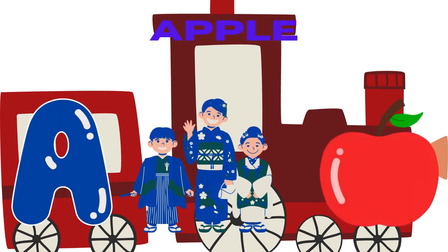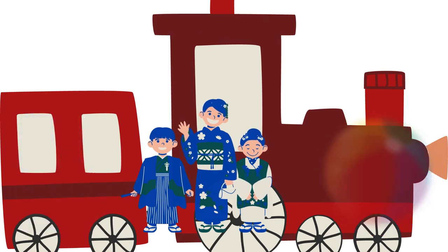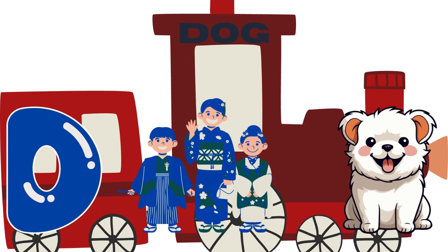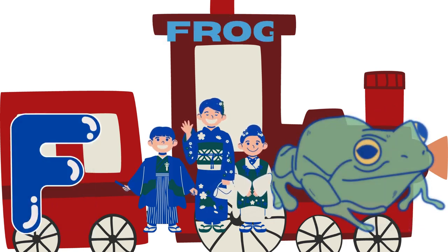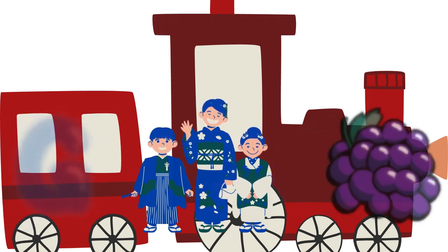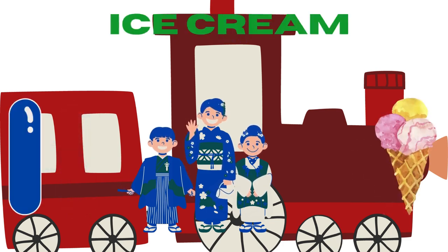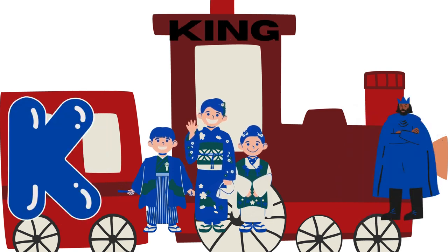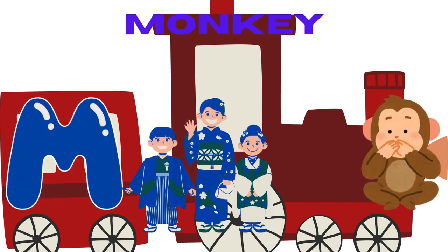A for apple, B for bun, C for cake, D for dog, E for elephant, F for frog, G for grapes, H for hen, I for ice cream, J for jug, K for king, L for lion, M for monkey.